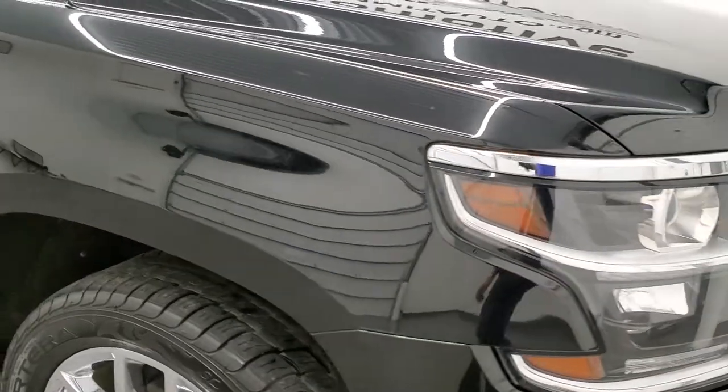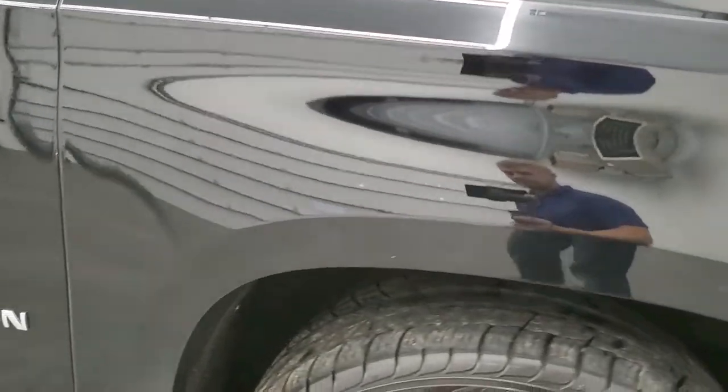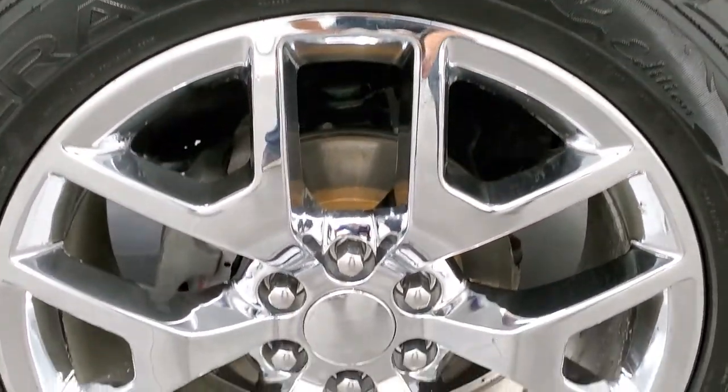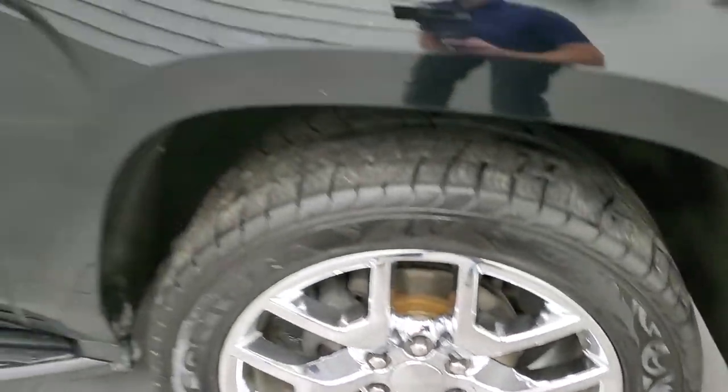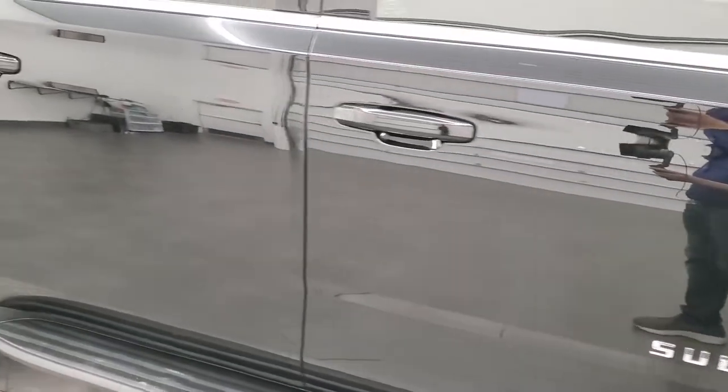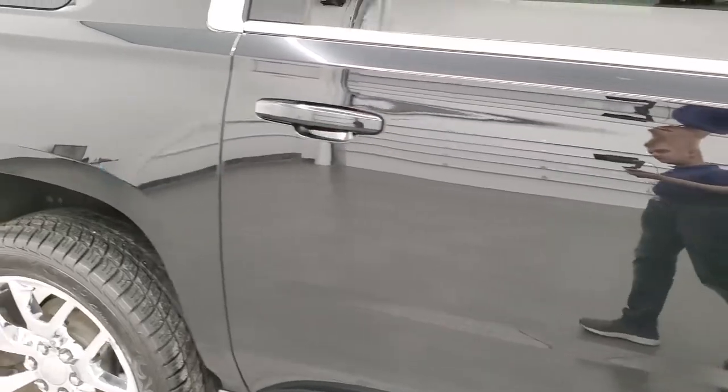Passenger side front fender looks good as well. The passenger side rim has no major scuffs or scrapes. As you go down this side of the vehicle, take note of how clean the body is, how reflective and mirror-like that paint is.